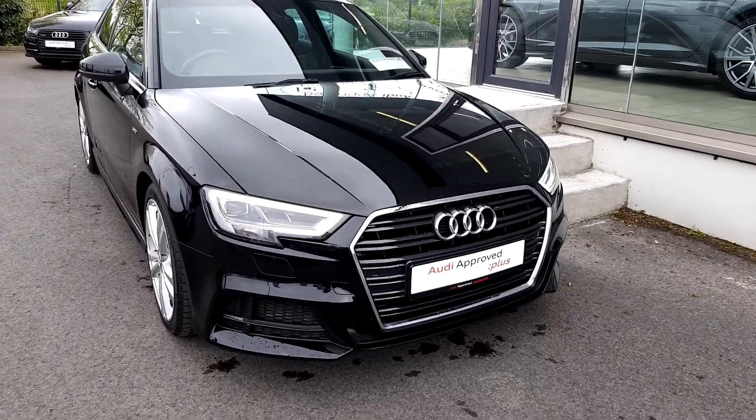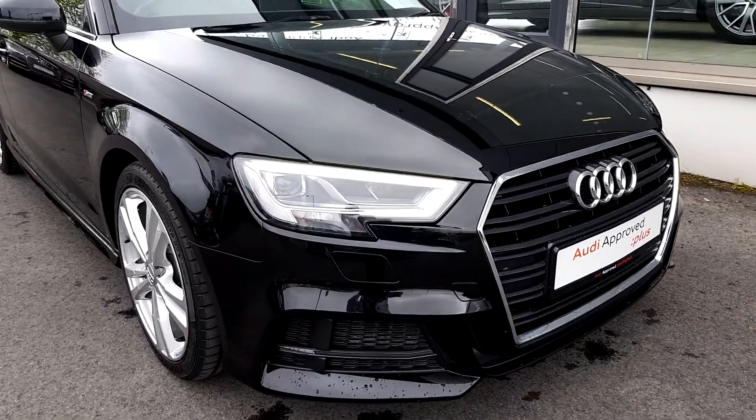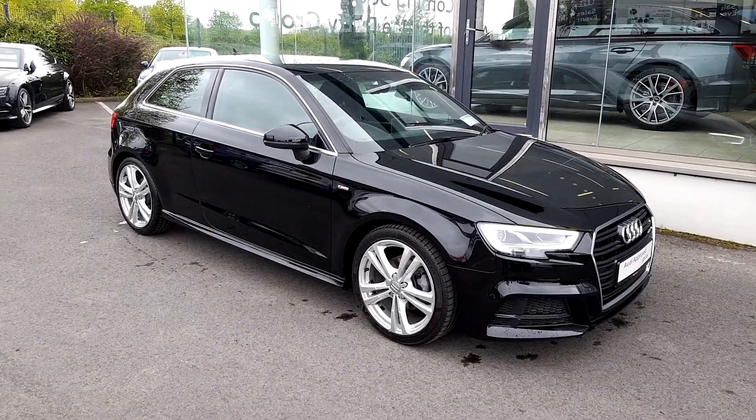Looking towards the front of the car, we've got a lovely big Audi grille with chrome around the outside of it. We have LED daytime running lights, and we also have lovely 18-inch alloy wheels with chrome around the windows there too.